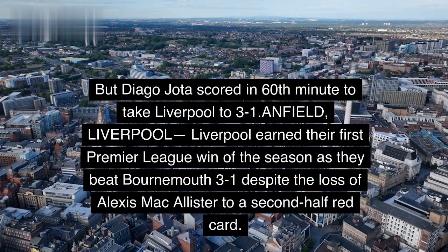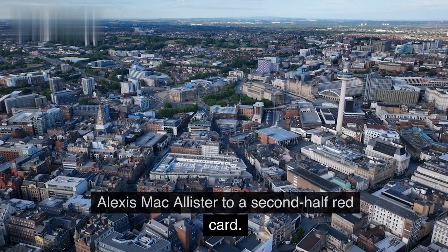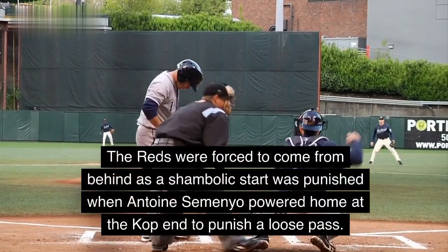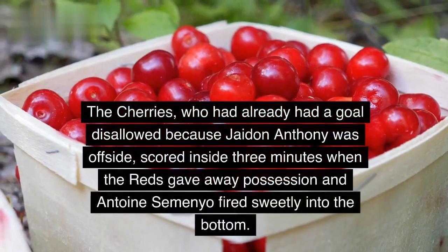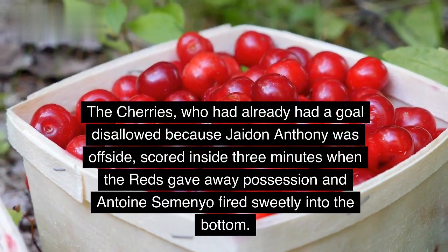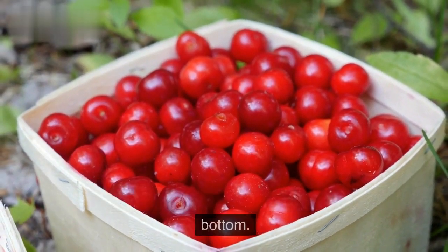Liverpool earned their first Premier League win of the season as they beat Bournemouth 3-1 despite the loss of Alexis Mac Allister to a second-half red card. The Reds were forced to come from behind as a shambolic start was punished when Antoine Semenyo powered home at the Kop end to punish a loose pass. The Cherries, who had already had a goal disallowed because Jadon Anthony was offside, scored inside three minutes when the Reds gave away possession and Semenyo fired sweetly into the bottom corner.